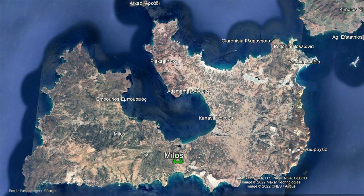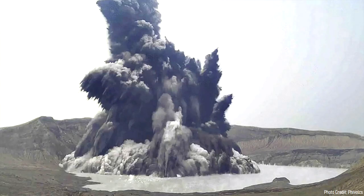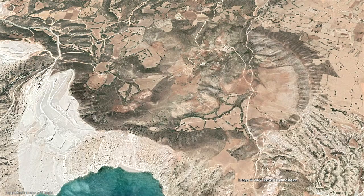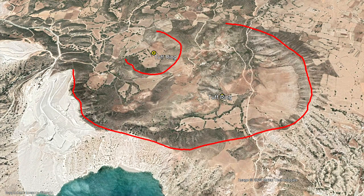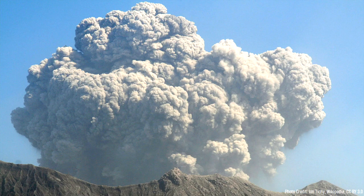In the last 1 million years, eruptions have almost universally occurred on the eastern side of the island. One of these eruptions formed the beautiful cluster of polygonal columns shown here. Since then, volcanic activity has been largely phreatic in nature, constructing a series of tuff rings. One such 1,700-meter-wide tuff ring on the south of the island formed in a series of highly explosive eruptions between 110,000 and 60,000 years ago.